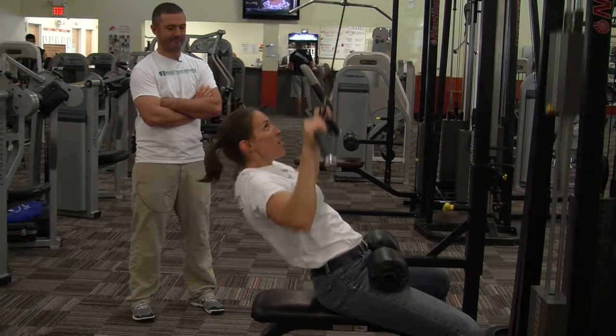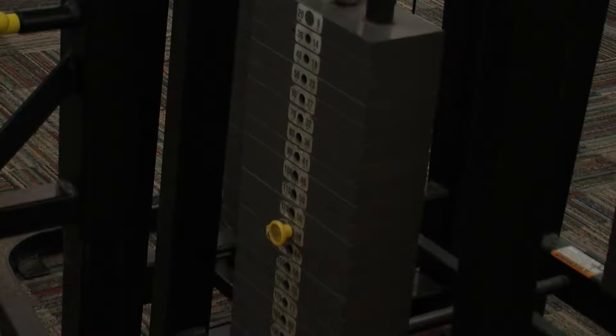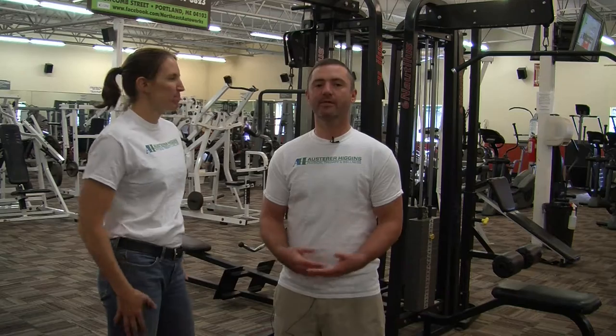A lot of the reasons people do the wrong form is because the weights are too heavy. A common misconception is that heavier weights are better. When we make the weights lighter, people actually make quicker gains because they can use proper form and good body mechanics. So an important piece is to consider consulting a physical therapist or a personal trainer, such as we have here at the gym, before embarking on a brand new fitness adventure. Just make sure that you know exactly what you're doing before you do it the wrong way and end up with an injury.